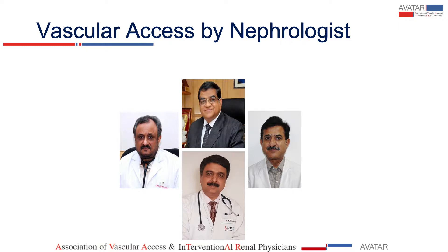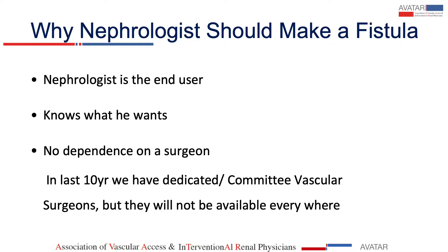Dr. Sanjeev Jasuja, the organizer and brain behind Avatar, has been with me, and we were making a lot of accesses. Later Dinesh joined us, and amongst the four of us, we have an experience of about 15,000 AV shunts and fistulas.